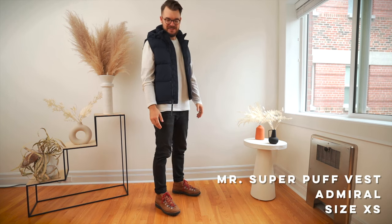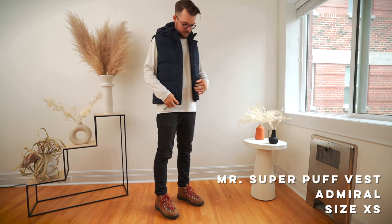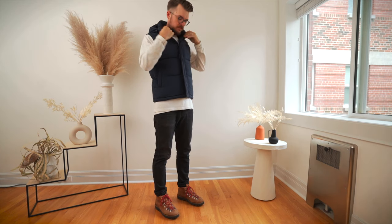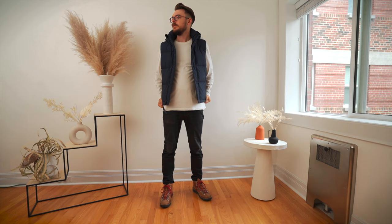He's wearing the Mr. Super Puff vest in the color Admiral, though an extra small was sent — it actually fits more like a medium, which is his typical size in most brands. He recommends going into a store and trying it on. Vests aren't his go-to warmth item since the arms are exposed, but he likes that the hood zips off for options and appreciates the inside pocket. As for me looking at him, I think he looks really great — I'm not used to seeing him in such a statement piece. I wish the vest were a bit longer and I wish I had gotten the jacket in a smaller size for him.